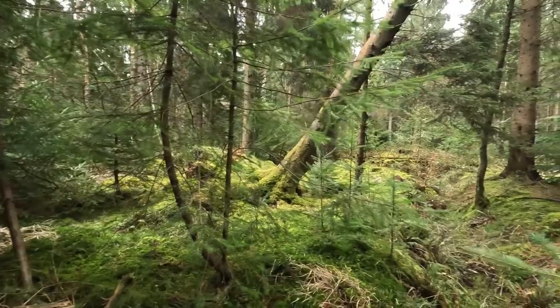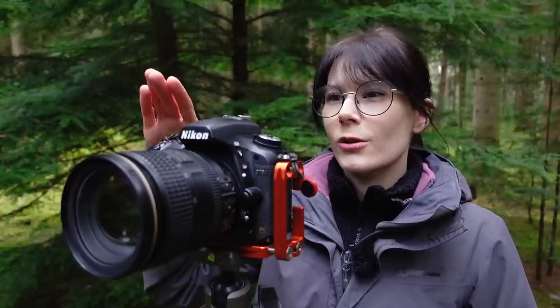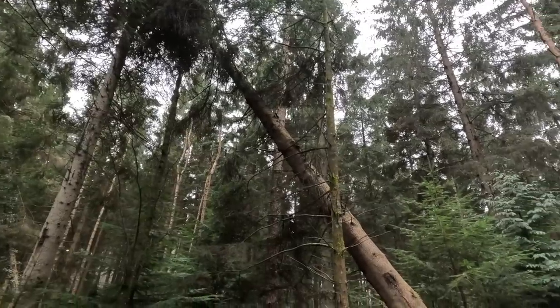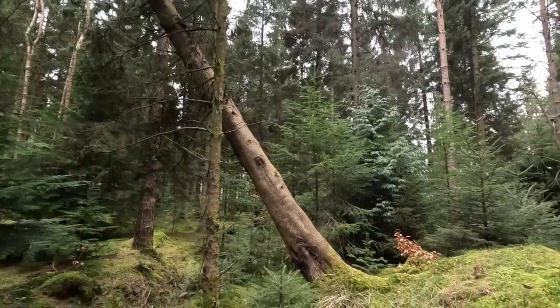It almost feels as though the rest of the forest is creating a barricade around it, because there are so many other trees and plants and foliage surrounding it. I almost feel as though I'm looking through a window, trying to look past all these trees to a moment that is slowly happening over time — this tree could realistically fall over at any point.